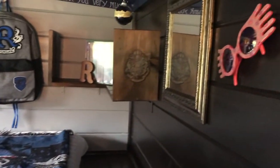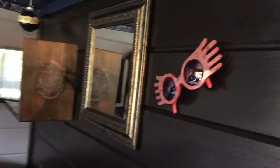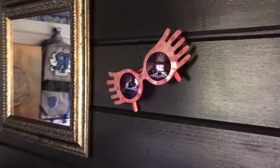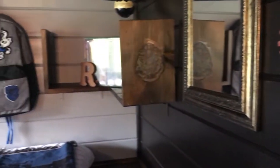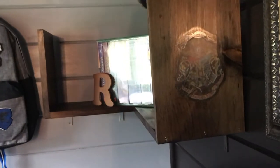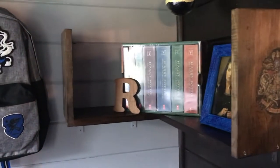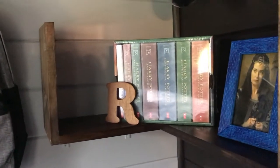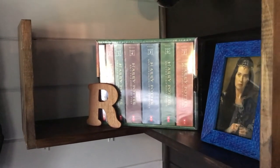Here on the right is one of the most iconic items from Harry Potter: Luna Lovegood's glasses. We have a custom-built Hogwarts bookcase here — there's Rowena and the seven-part book series.